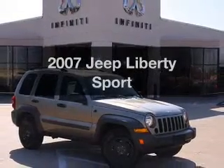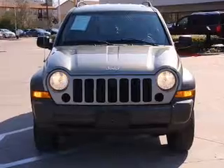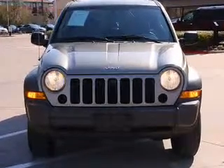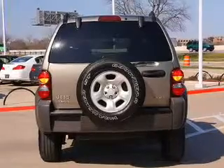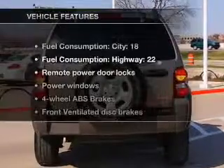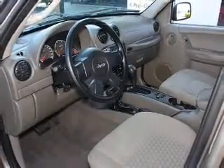Introducing the 2007 Jeep Liberty — this is the set of wheels you've been looking for, with a solid six cylinder engine that responds smoothly to its automatic transmission. You will appreciate the safety feature of anti-lock brakes, and with these notable features you won't want to miss out on the opportunity to own this amazing ride. Air conditioning,